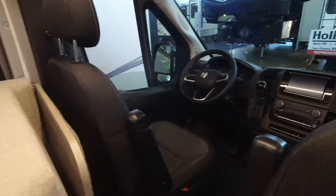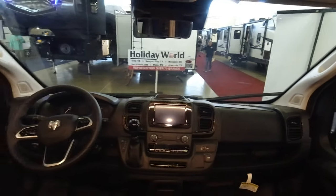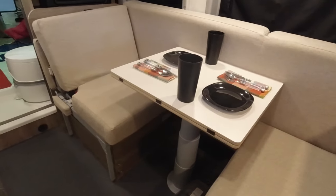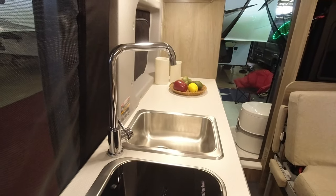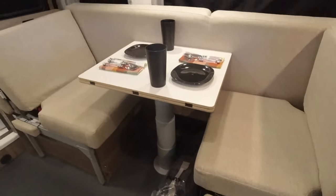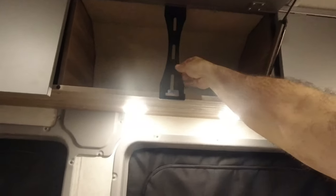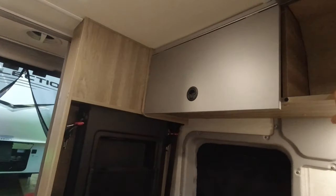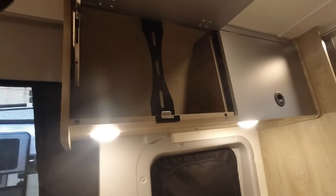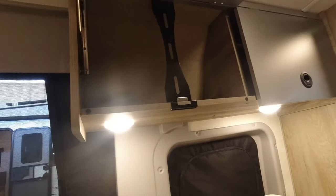I want to end up with one of these, although I'll most likely buy a used one because — look at the price tag on these things. The wood cabinetry is much better than a regular vehicle would have. That thing folds down into the bed, and these cabinets and this wood are much more well-constructed than your standard RV fare.